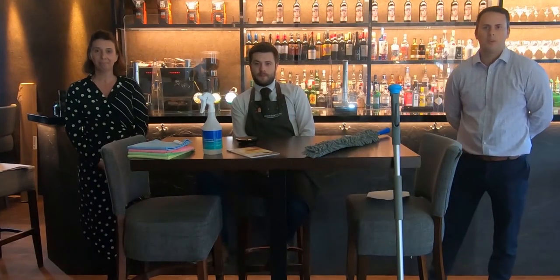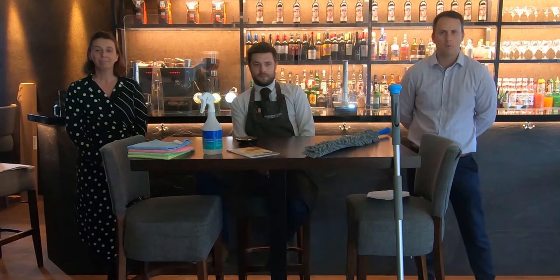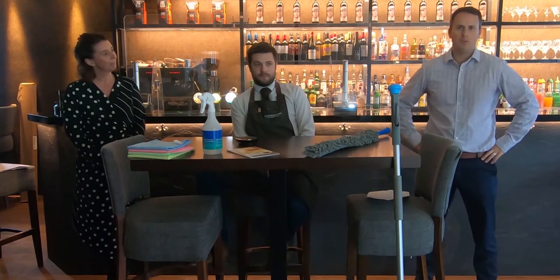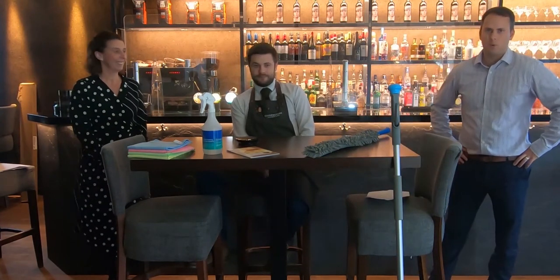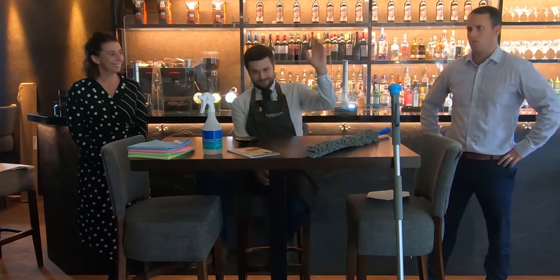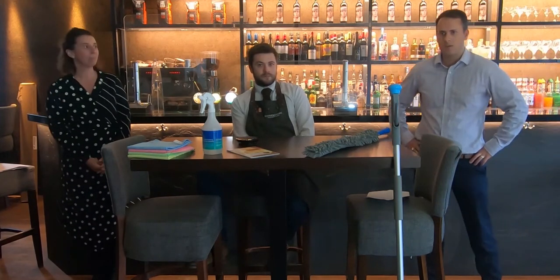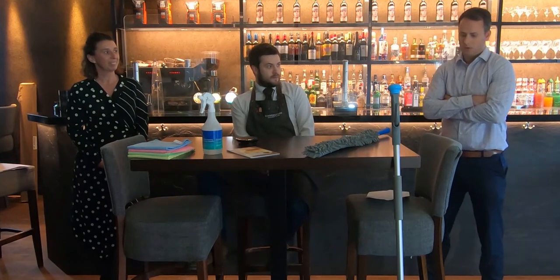Thank you for joining us for this third instalment of the webinar series. We've been running this for six weeks or so and we've had quite a bit of success. Today we've brought our products into situ, into the hospitality setting. I'm Tom Capper, regional sales manager for Robert Scott. I'm here with Kelly Briley, our key account manager, and I'm delighted to welcome Andrew Smith, the restaurant manager of this fantastic facility. Thank you to Andrew for allowing us to film this webinar on his premises.